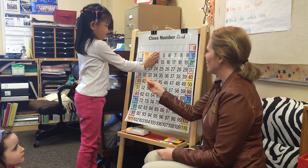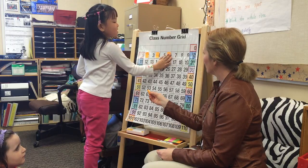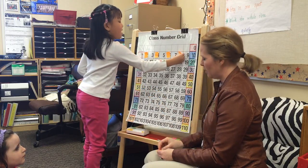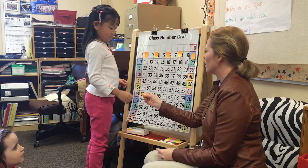Four. Good job. Say it out loud. Four. Six. Nice job. Eight. Ten. Good job, Chloe.